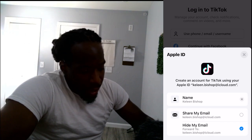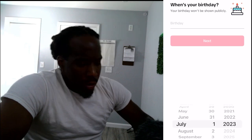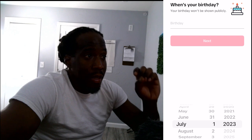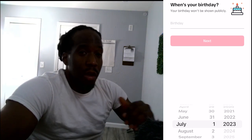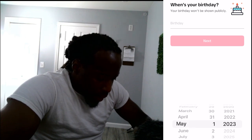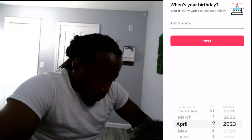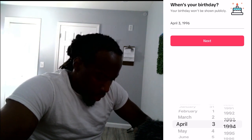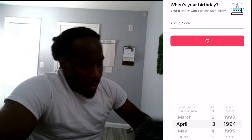I've got my Face ID on. Now it's going to ask you for your birthday. I'm using my Apple iCloud because I was getting frustrated trying to use my new cell phone. My birthday is April 3rd, 1994 — I'll click Next.